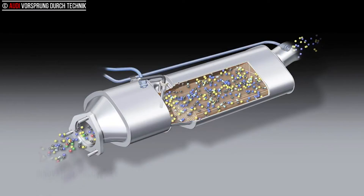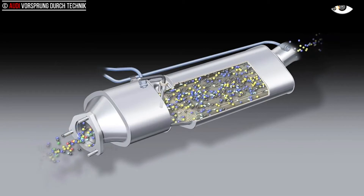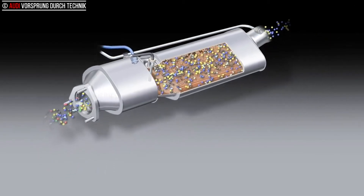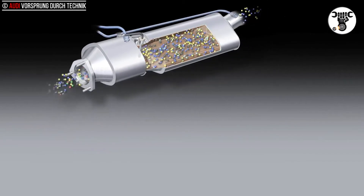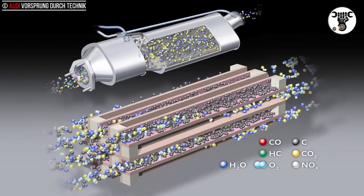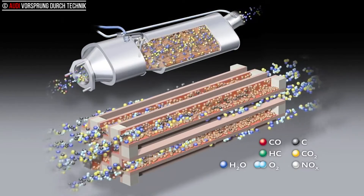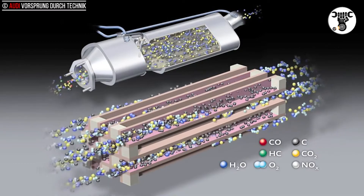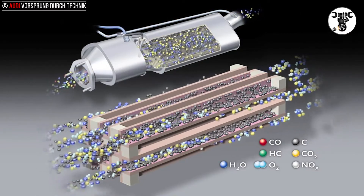Deliberately retarding the post-injection of fuel into the engine causes the temperature of the exhaust gas to rise briefly to about 600 degrees Celsius — 1112 degrees Fahrenheit — the cycle temperature required to burn off the particles. Audi has been installing controlled particulate filters as standard equipment on all TDI models since early 2006.